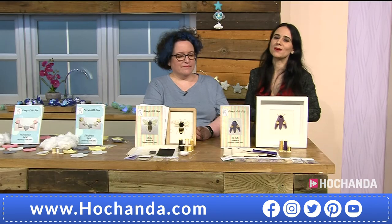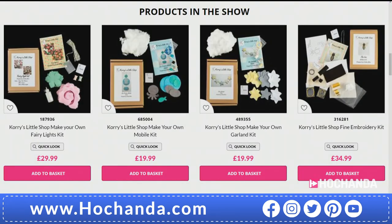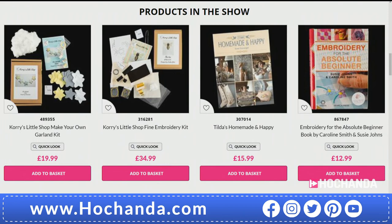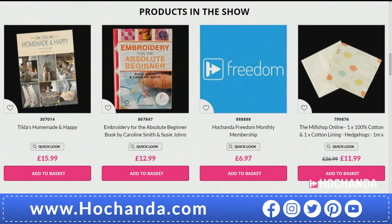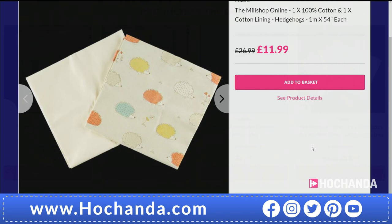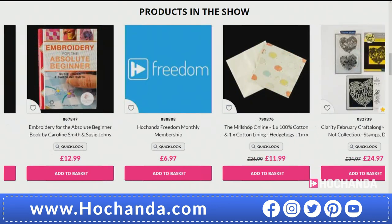That covers everything Leticia has brought today. Jump to the website to see all items and make a selection. There are also some embroidery books available if you want reading material to hone those skills. We also have a fabulous deal of the day from the Mill Shop Online — 100% cotton plus cotton lining in the hedgehogs design, one meter by 54 inches, perfect for different projects.